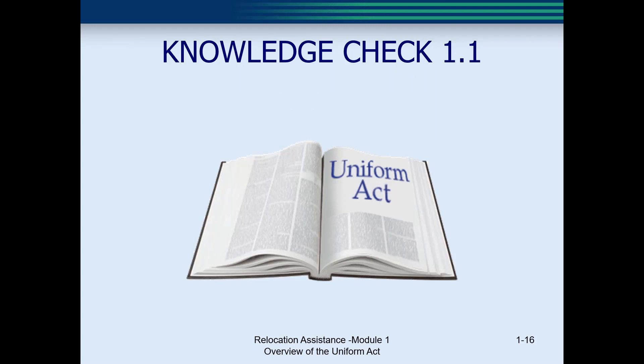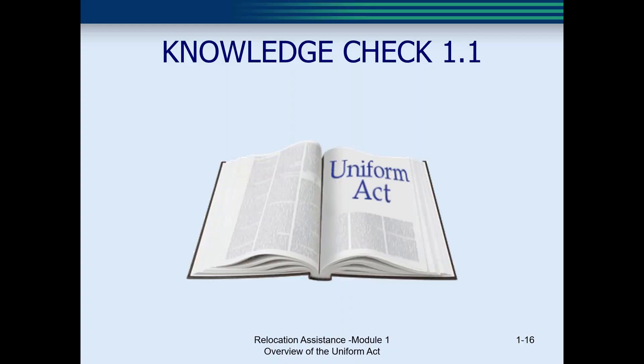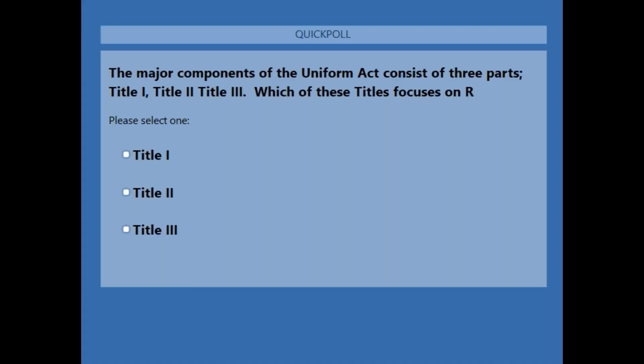Now we're going to do our first knowledge check. The U.S. Department of Transportation was appointed the lead agency for oversight. This oversight was delegated to: A, the U.S. Congress; B, Federal Highway Administration; or C, the Ohio Assembly. The correct answer is Federal Highway Administration. Congress creates the laws, the U.S. Department of Transportation then delegated to Federal Highway the responsibility of writing the regulations.